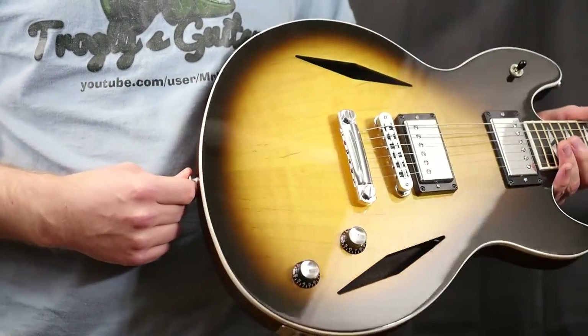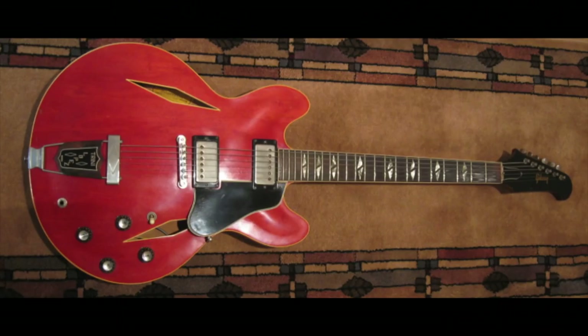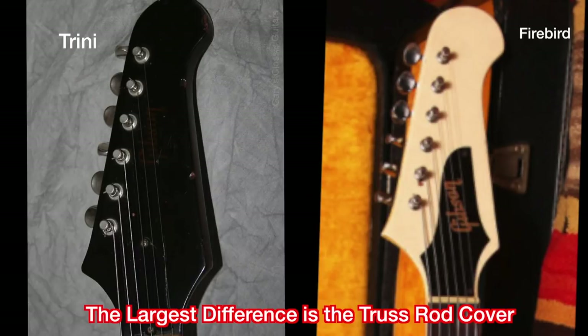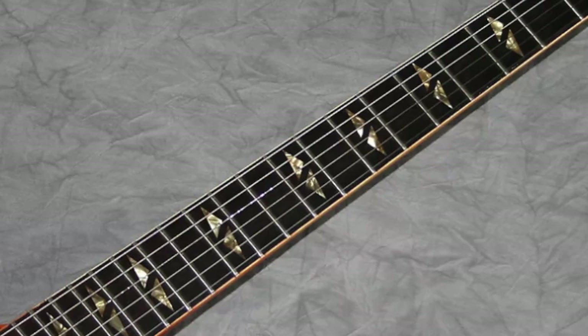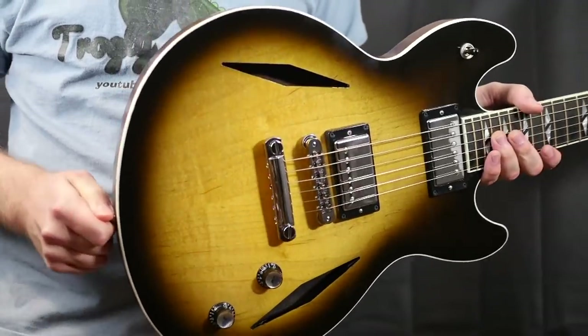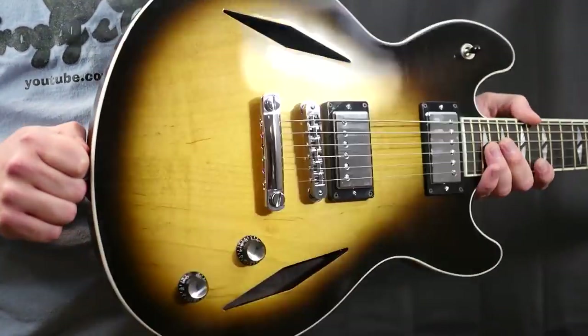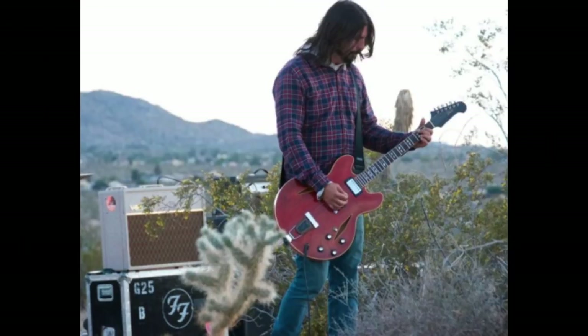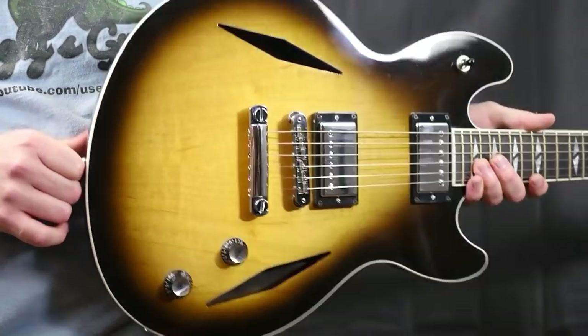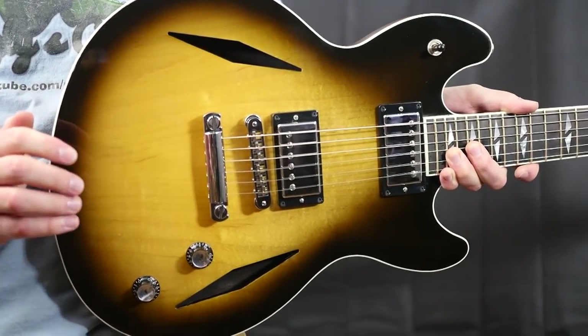This guitar is basically a tribute to the Trini Lopez model. The Trini Lopez is a late 60s guitar — kind of like a 335 but with diamond-shaped F-holes and a Firebird-esque headstock shape. The Trini Lopez also has split diamond inlays. This guitar is pretty much what I consider the baby Trini Lopez model. Dave Grohl of the Foo Fighters has really made those Trini Lopez models popular, so these are the next best thing if you can't afford the real deal.